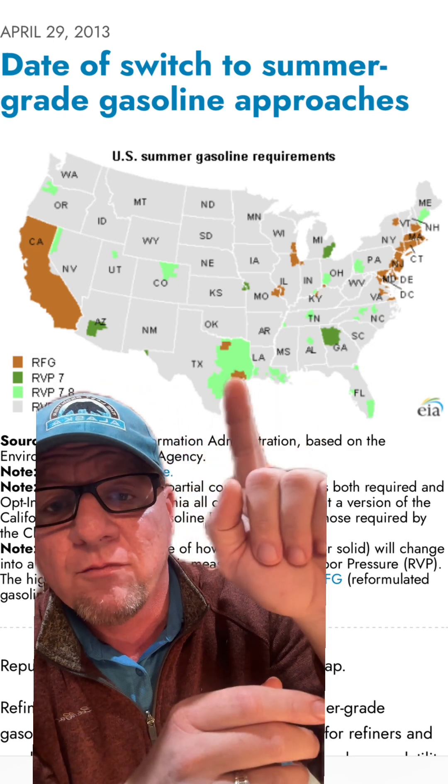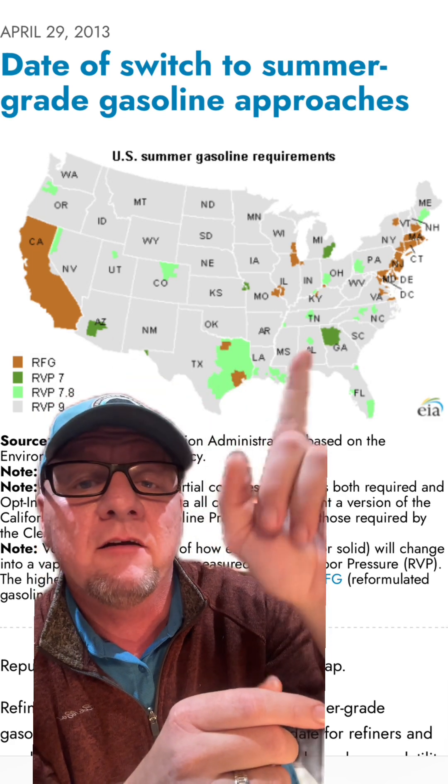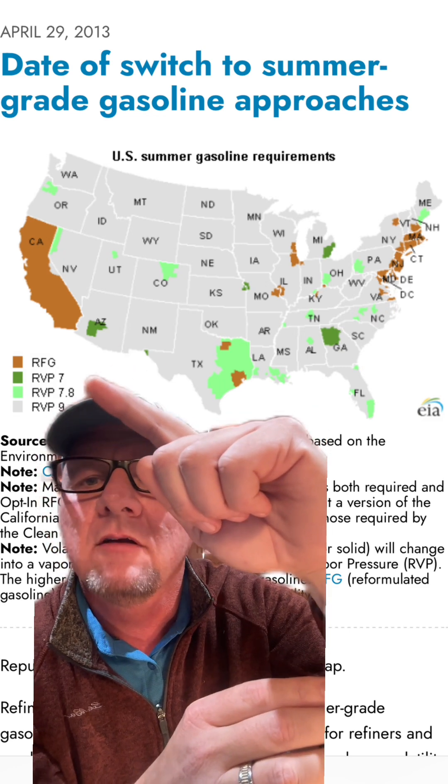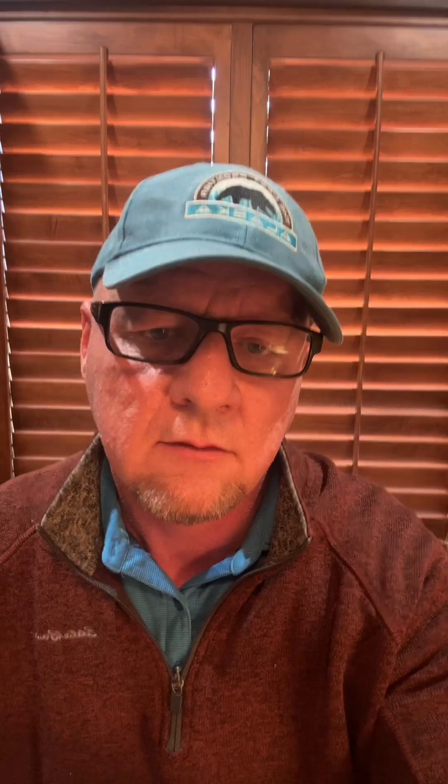That's because those are very high population centers and a lot of smog can be created. Those highly populated areas — or if you're in Phoenix — they're not quite at RFG, but RVP seven. So yeah, the demand answer is pretty simple: warm temperatures drive demand. Remember that — it's a rule that will always be.